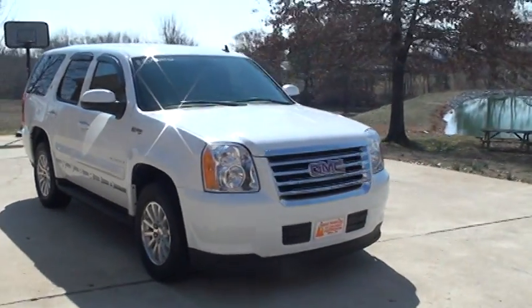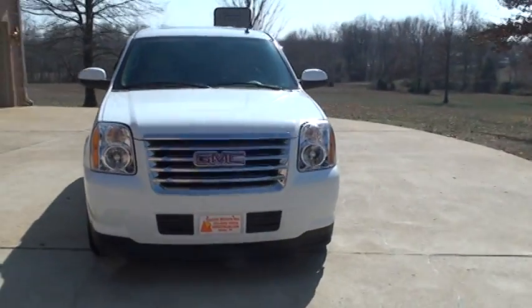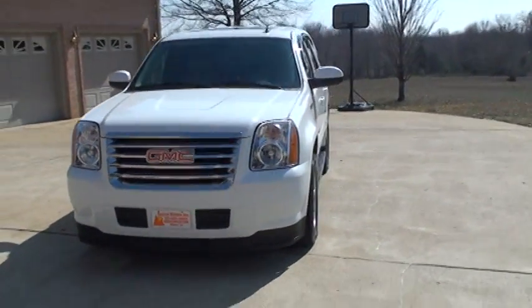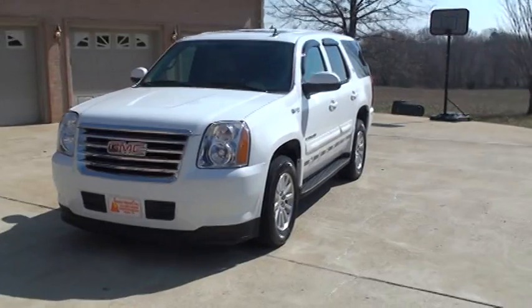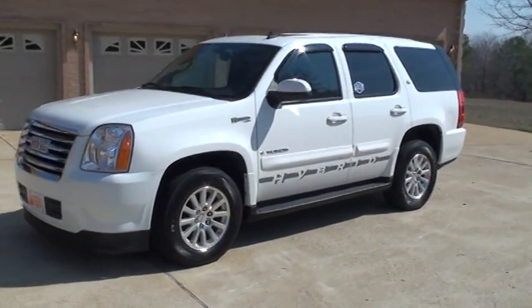Welcome to Sunset Motors. My name is Frank Girard. This is a nice 2008 GMC Yukon. This is a hybrid, gas-electric, two-wheel drive, with very low miles — only 24,000 miles.